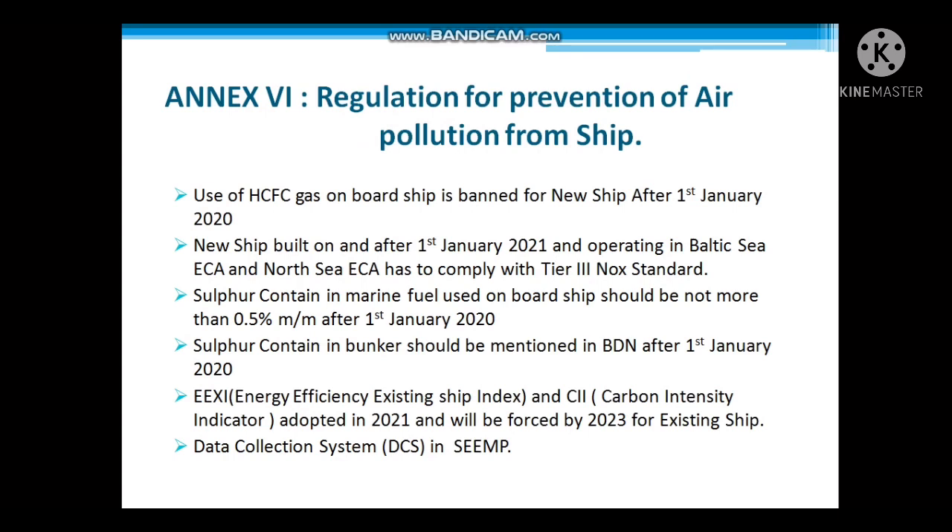Fourth, the sulfur content in bunker fuel should be mentioned in the Bunker Delivery Note (BDN) after 1st January 2020. Fifth, EEXI — Energy Efficiency Existing Ships Index — and CII — Carbon Intensity Indicator — were adopted in 2021 and will be enforced by 2023 for existing ships.